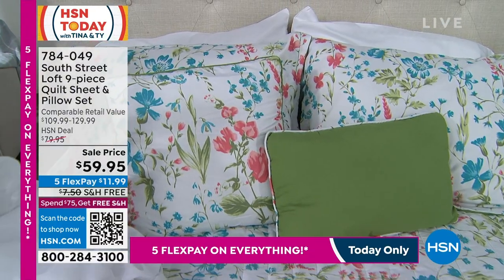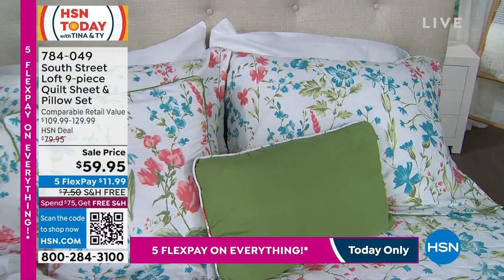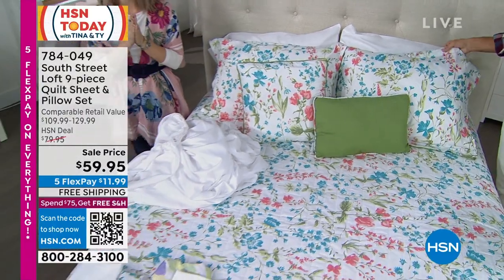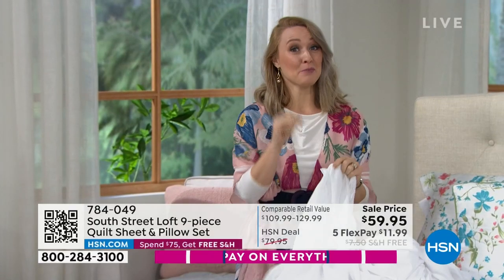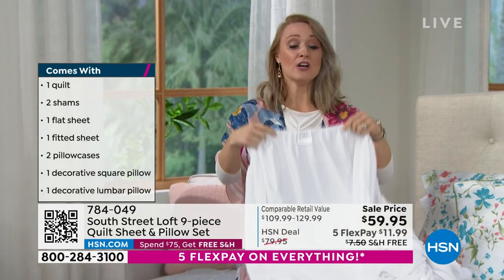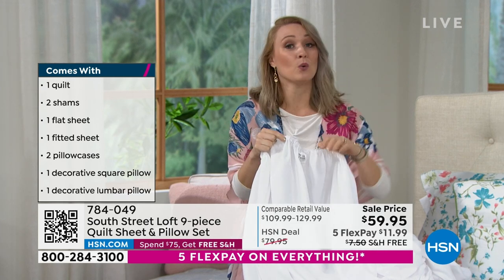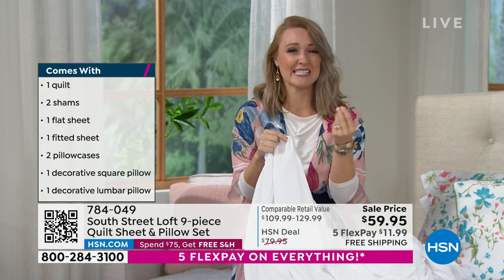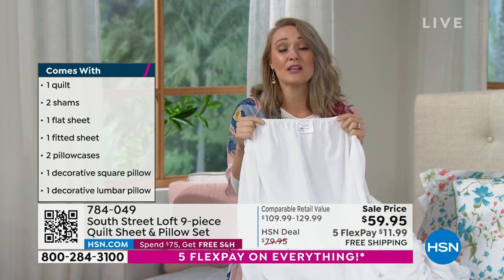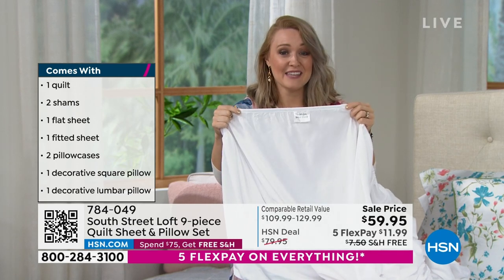The price is incredibly affordable but the quality is not low. This is our number-one selling fabrication — our double-brushed microfiber. Many brands only brush their microfiber once, and it can feel waxy and slick. Ours has a beautiful matte finish and feels very cozy — like rose petals against your skin.